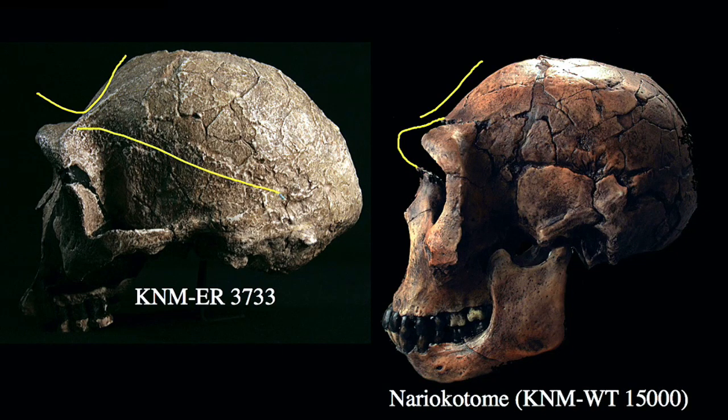Both Nere Katame and KNM ER 3733 show a slightly elongated skull, and you can see the flatness of the face and the overall beginnings of a much more modern architecture to the skull, associated with reduced dentition, reduced masticatory abilities, and expanded brain size. Some of these features can also be seen in earlier specimens including those from Dmanisi that we've already discussed.